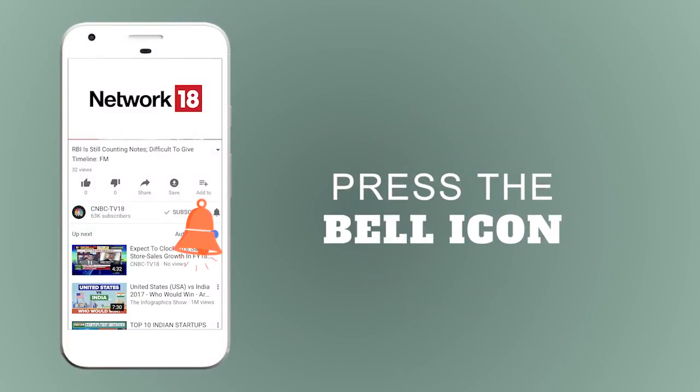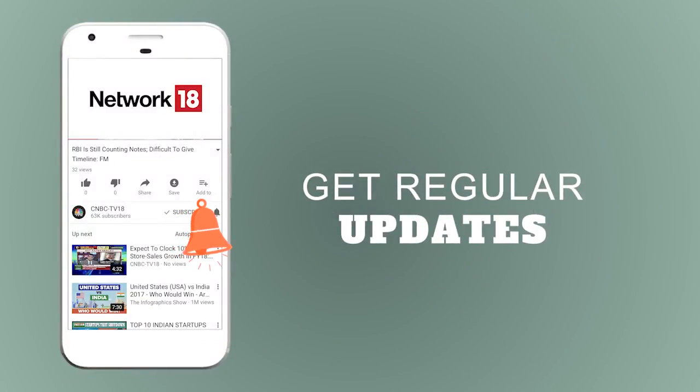Please subscribe and don't forget to press the bell icon to get notified whenever we upload a new video.